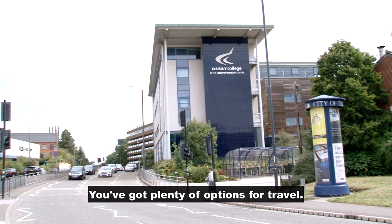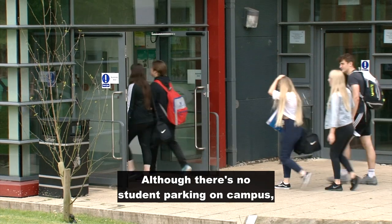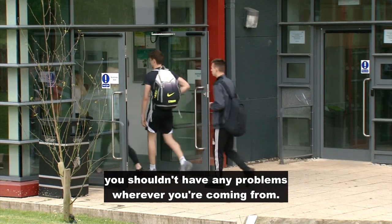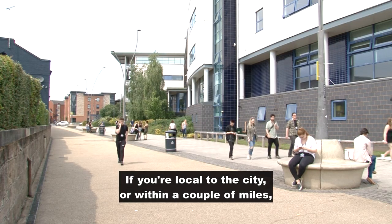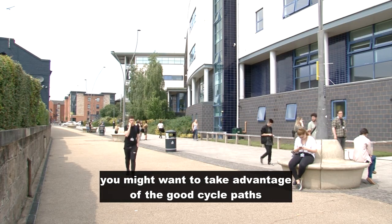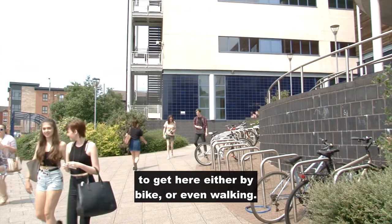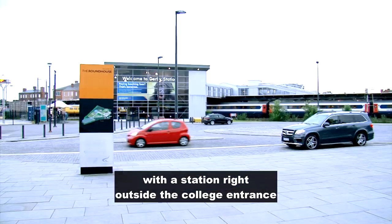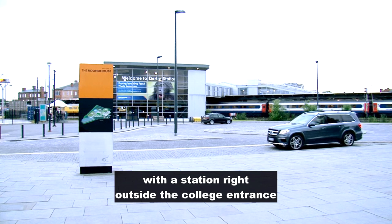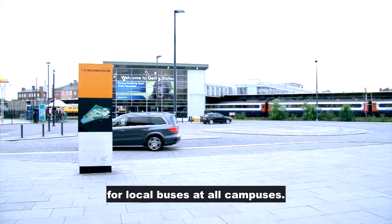We've got plenty of options for travel. Although there's no student parking on campus, you shouldn't have any problem wherever you're coming from. If you're local to the city or within a couple of miles, you might want to take advantage of the good cycle paths to get here, either by bike or even walking. The train is also convenient, with a station right outside the college entrance at the Roundhouse, and there are plenty of options for local buses at all campuses.